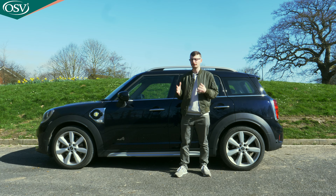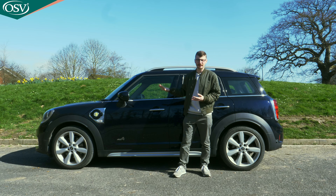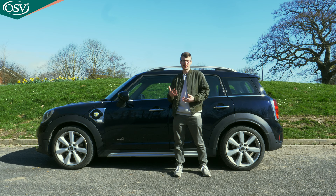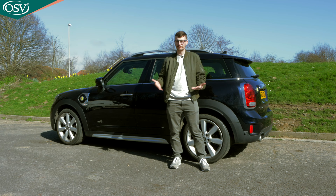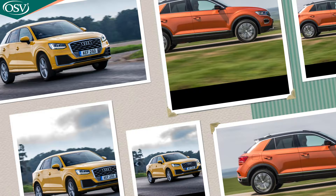It's still the only plug-in hybrid MINI model available, despite initially launching in the UK over five years ago in 2017. We've since seen the introduction of the MINI Electric hatch, and this model got a refresh in 2020 — the version we're reviewing today. We're exploring whether this refreshed second-gen Countryman still stacks up in 2022 as a desirable small premium SUV.